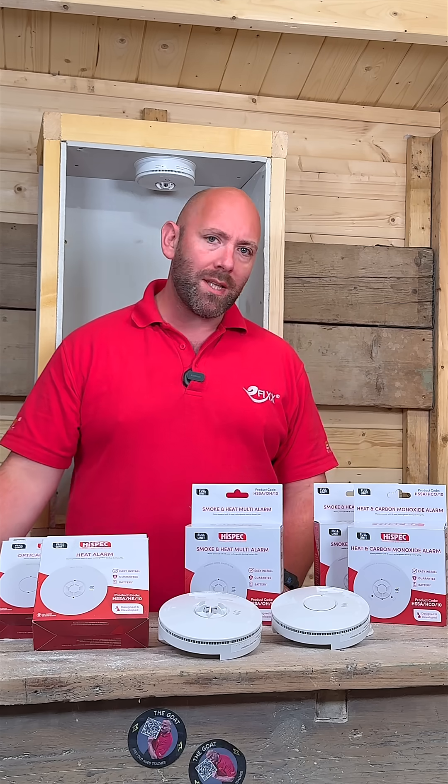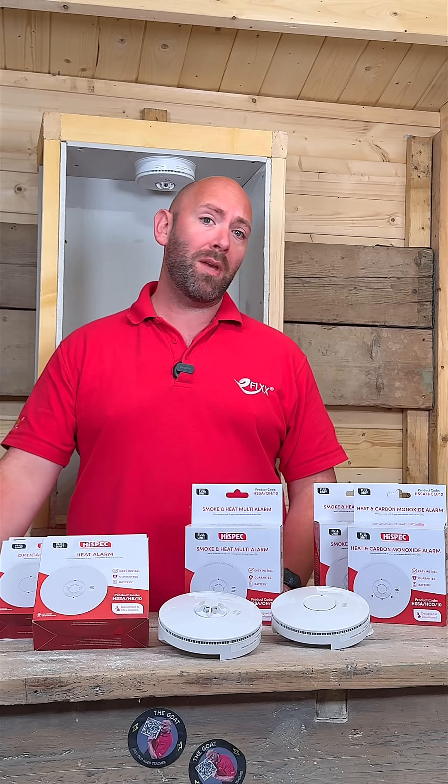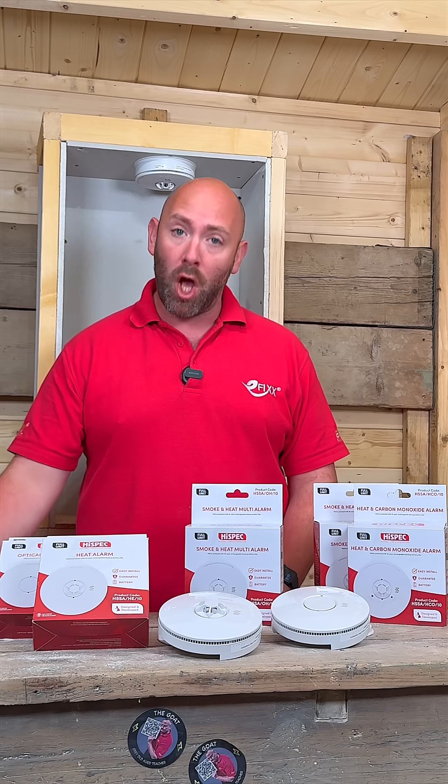And if you want to level up your fire safety knowledge, then be sure to head over to efix.co.uk where you can watch our full suite of videos on smoke detection and home fire safety.